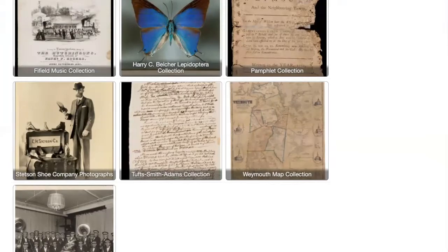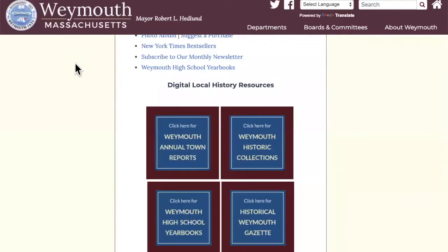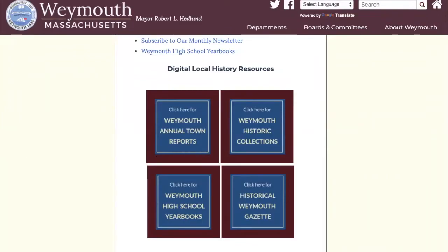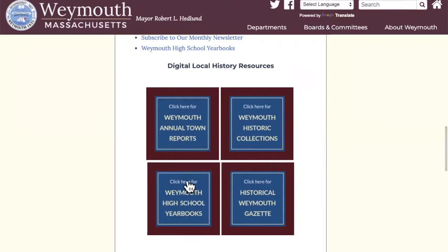I'm going to switch over to showing you the resources that we have on another website that you can access from home, which is the Internet Archive. What we have on Internet Archive are issues of the Weymouth Gazette from 1867 to 1924 — those are the years that are in the public domain — the Weymouth High School yearbooks from 1914 to 2015 (an ongoing collection), and also the Weymouth Annual Town Reports. There are links for each of these collections, because Internet Archive is organized a little bit differently than the Digital Commonwealth site.